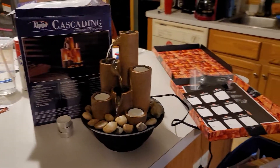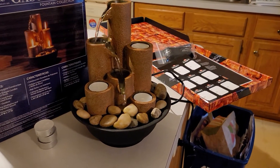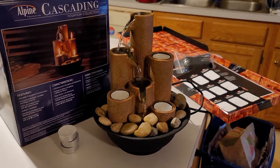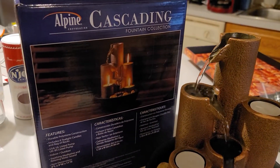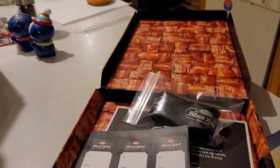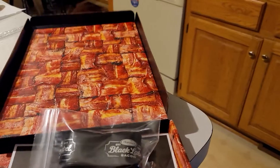Hi, today I got a couple of free things in the mail. This is from Try It — a cascading fountain that's going to go in one of my bathrooms, and it comes with some tea lights.